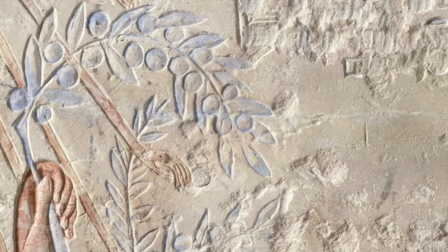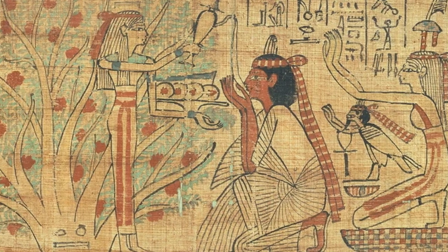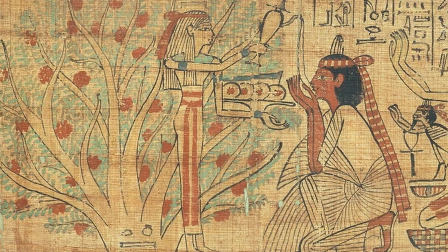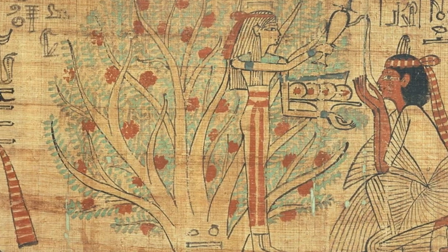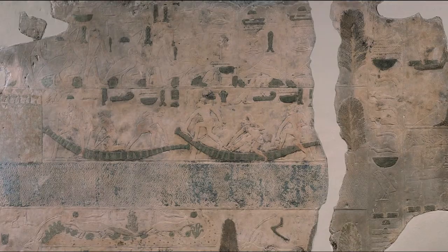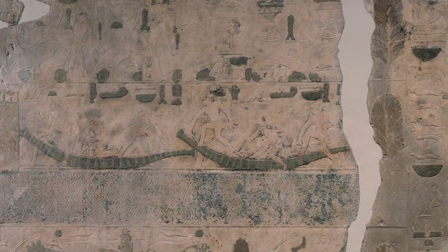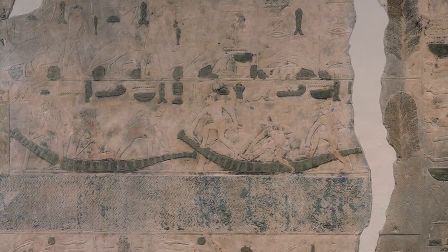While it is widely recognized as a writing material, serving as the precursor to paper, the ancient Egyptians found numerous other functions for this remarkable plant. Papyrus was not just a medium for recording history — it was used to create sturdy ropes, durable sandals, and comfortable mats.